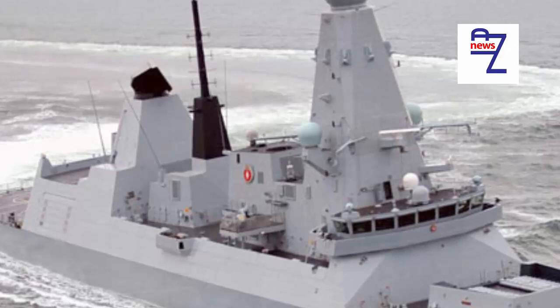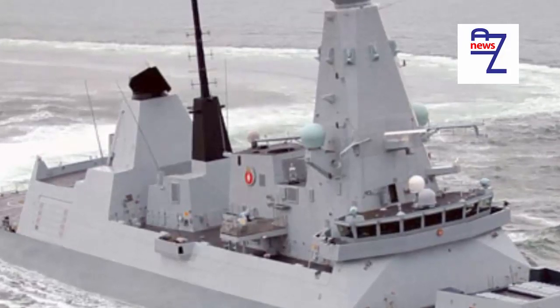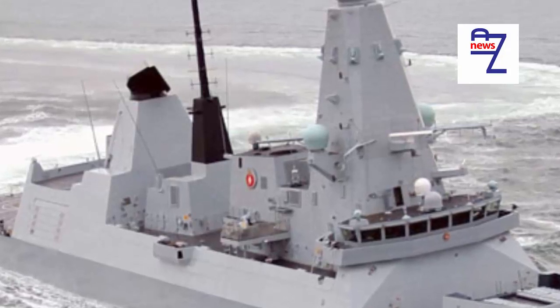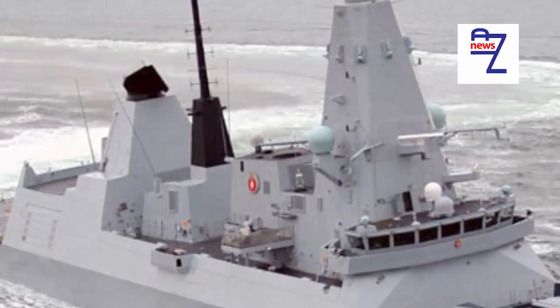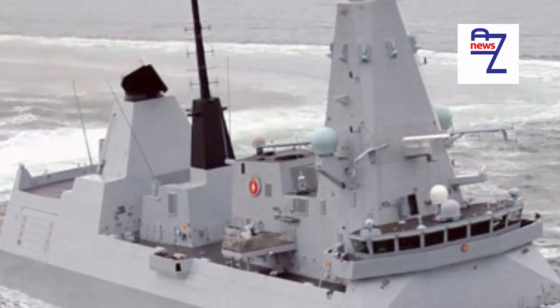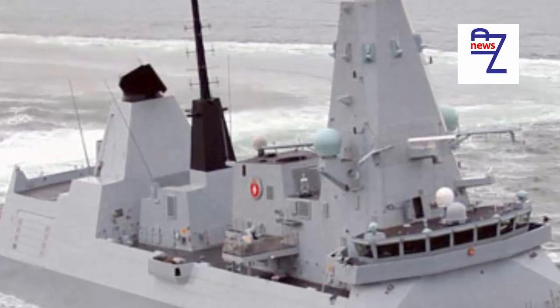Historically the RN has never been a fleet of harbour queens and today's overworked Navy can ill afford unreliable ships. HMS Daring entered service in 2009; it has taken more than six years to agree to deal with the problem and it will probably be well after 2020 before the work is completed. It is obviously dangerous from a seamanship and navigational point of view to suddenly lose propulsion at any time.